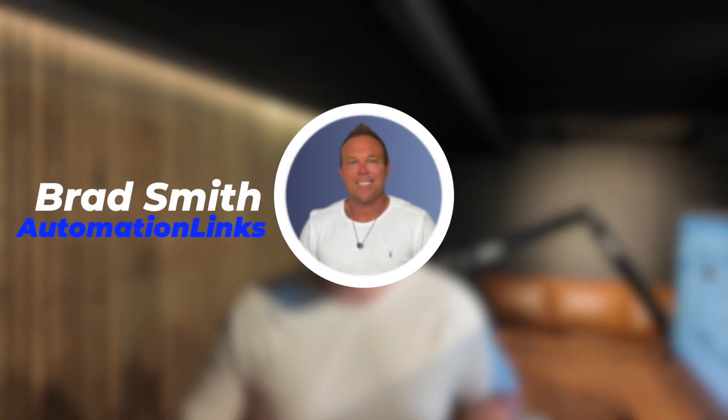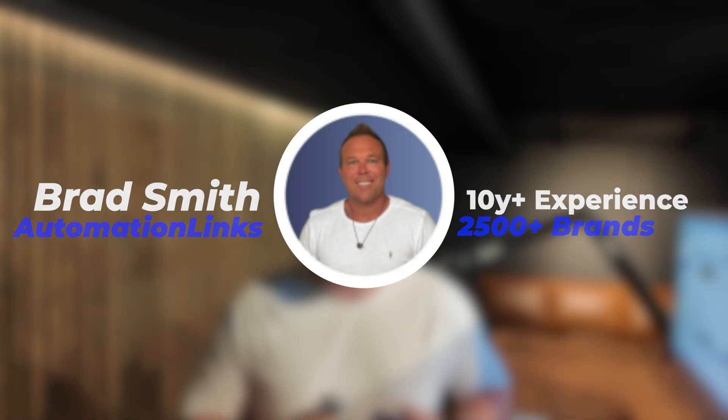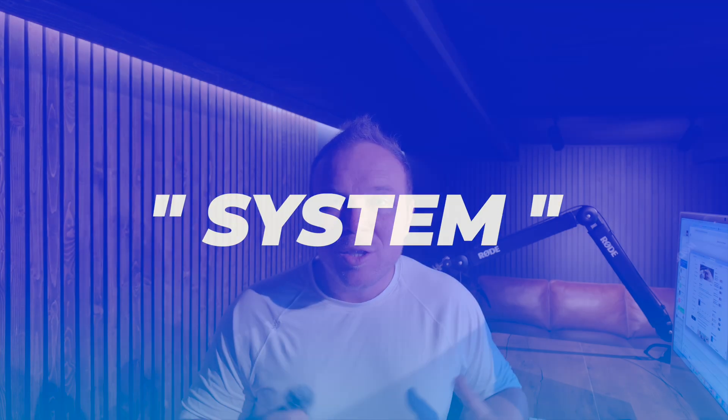My name is Brad Smith, owner of Automation Links. I've been doing this marketing stuff for the last 10 years and work with over 2,500 brands. You can always learn more here. And if you want the exact system on how to grow your X account with organic and with ads, comment 'system' down below. Somebody from my team will send you the full prompt. So let's dive in.